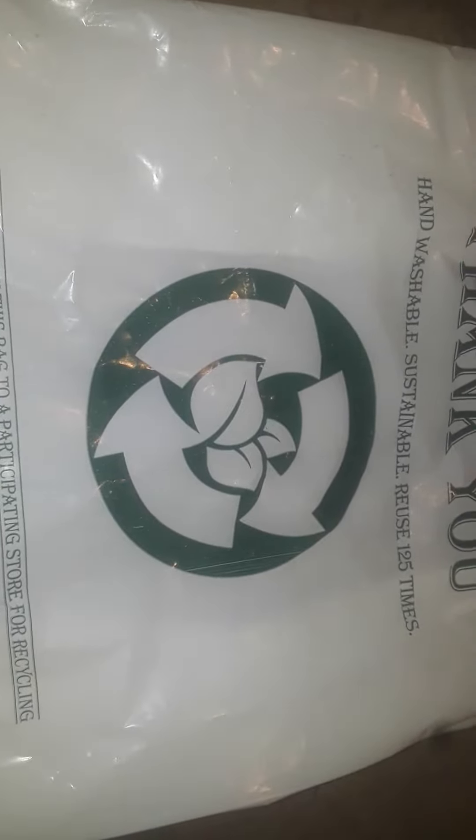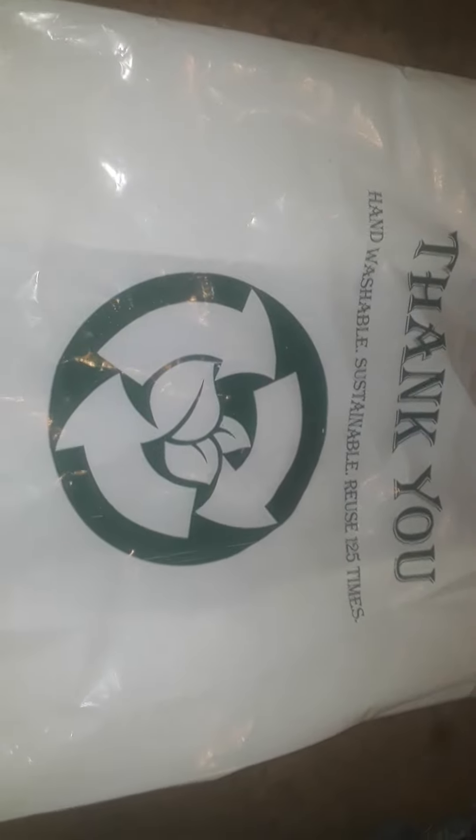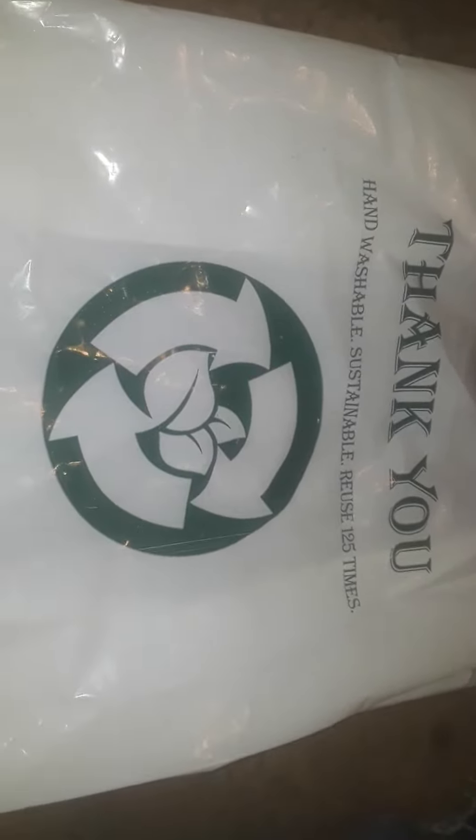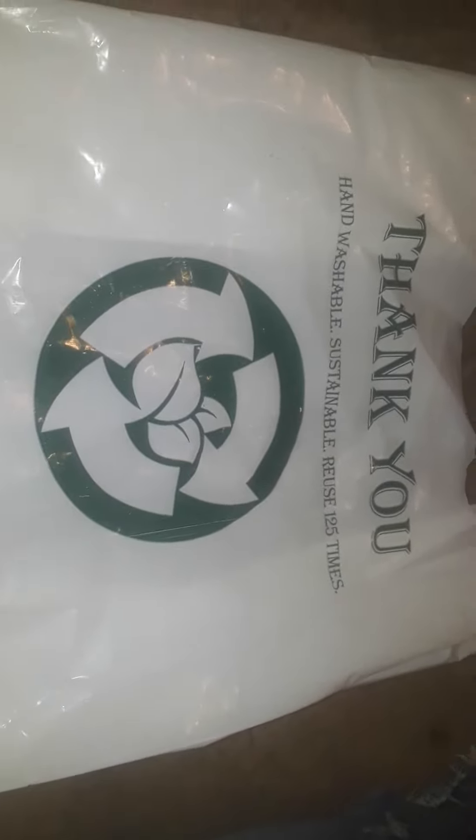Hey guys, welcome to my channel. This is going to be a quick Dollar Zone haul. Dollar Zone is a dollar store better than Dollar Tree. They got way better stuff, but I just went over there and picked up a few little items. I didn't really see much that I wanted to grab today. So let's get started.